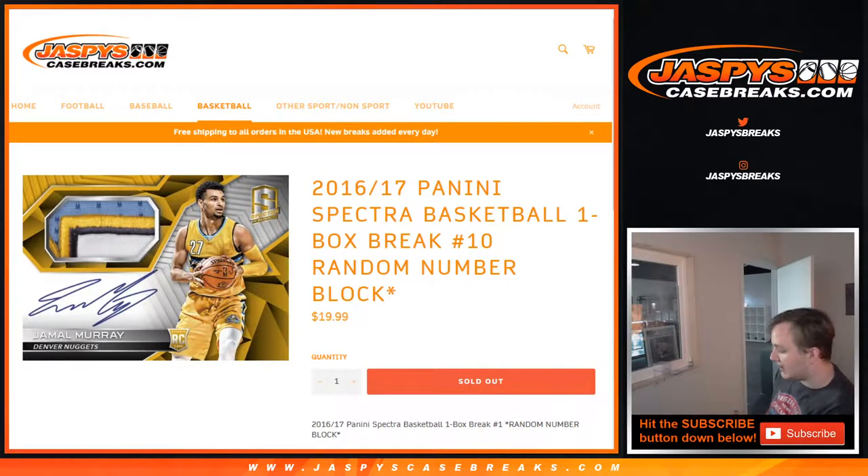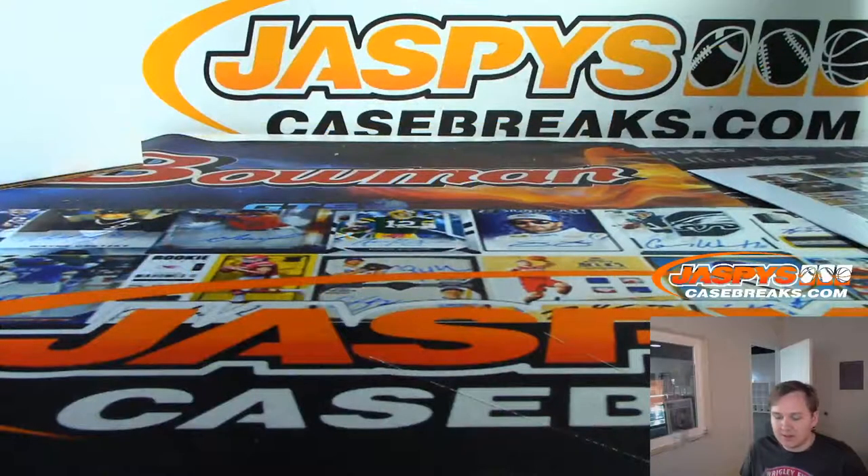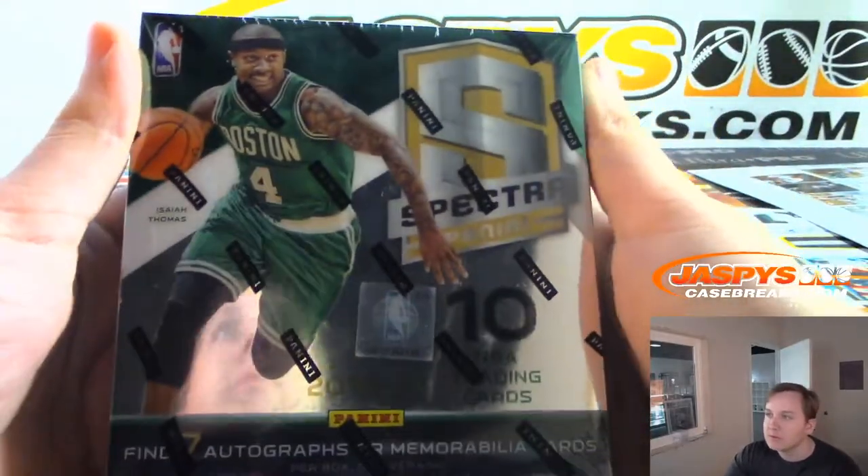What's up everybody? This is 1617 Spectra Basketball number 10, random number blocks without jaspyscasebreaks.com. This is a personal for Daniel F. — he bought out all 10 spots. So good luck Daniel F., let's see what we got.